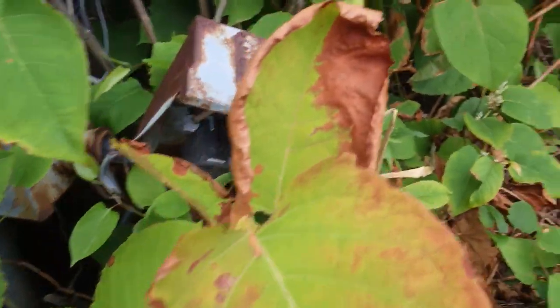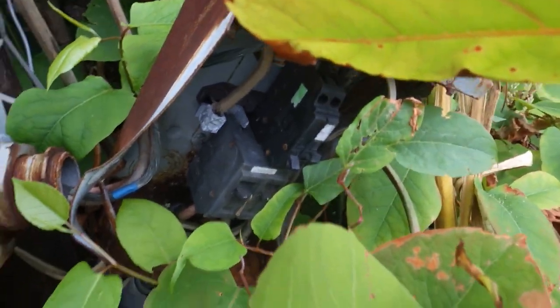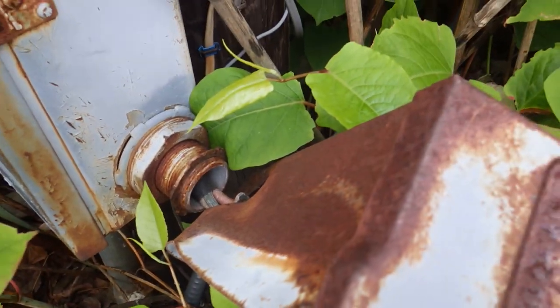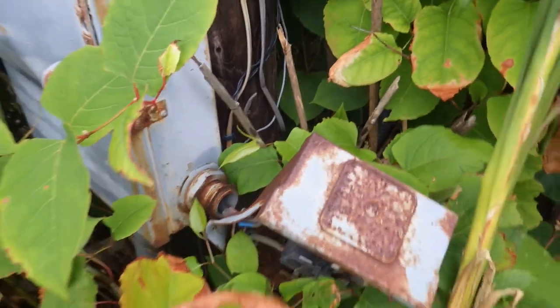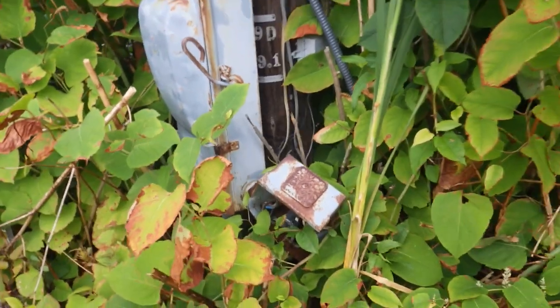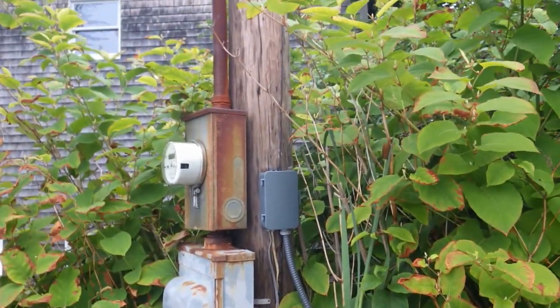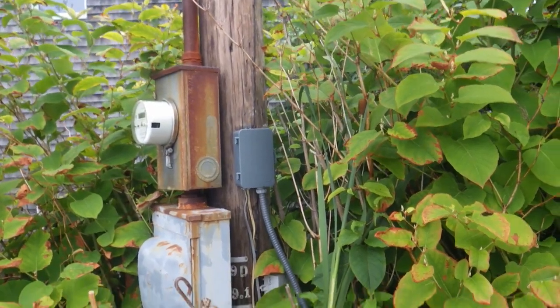Hello everyone, this is Russell Blank, your NEC consultant for ECNM magazine. I spotted this mess at the edge of a parking lot after I parked my car. Look at that — broken raceway, exposed conductors, panel board missing its cover. If this is live, this is a real shock hazard and certainly a violation of Section 110.27,